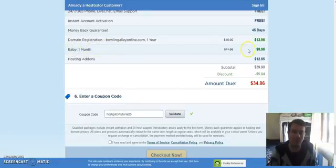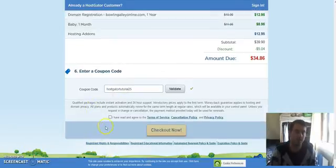That's all there really is to it. You just click 'I agree to terms and conditions' and then 'Check Out Now'. If you've got any questions or feedback, leave them in the comments section below. I'll leave the discount codes below the video. Thanks for watching and I'll see you next time.